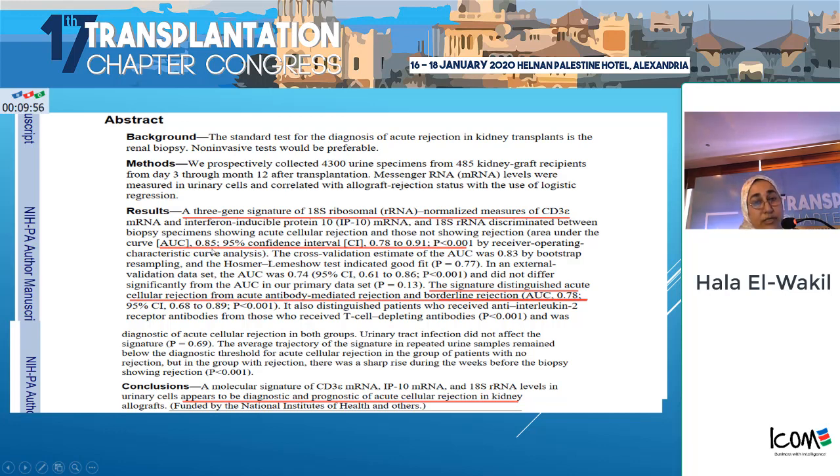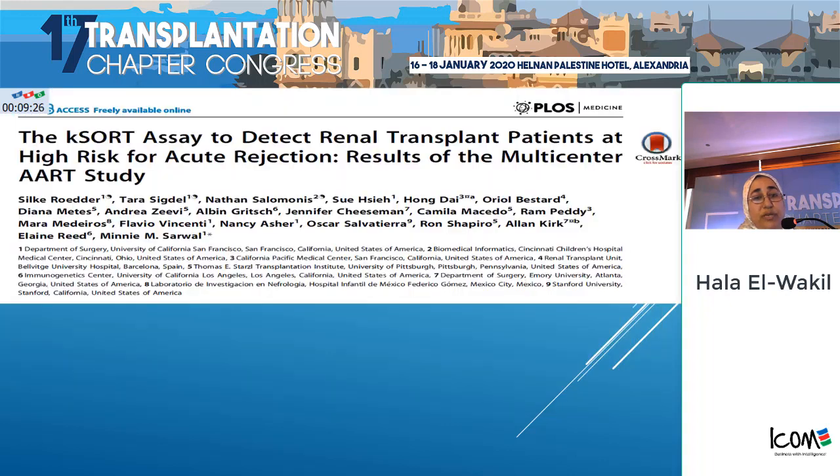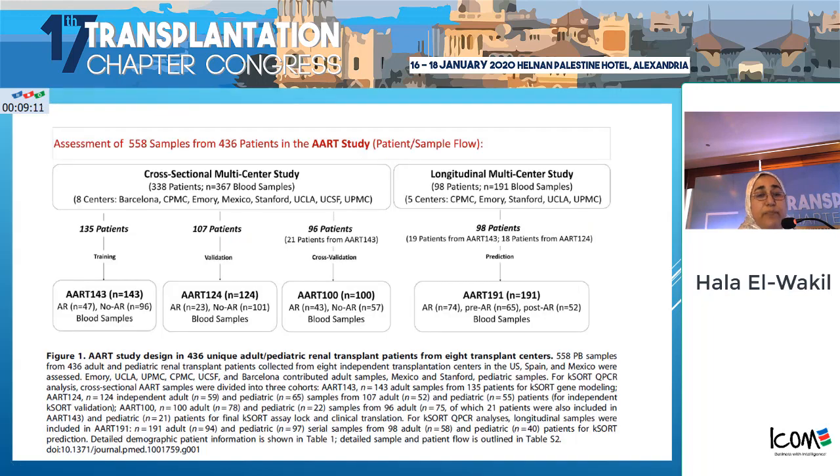Starting with transcriptomics: one very important study detected urinary cell messenger RNA and searched for a three-gene signature. The area under the curve was 0.85 — somewhat good. They concluded that this could distinguish between acute cellular and acute antibody-mediated rejection.